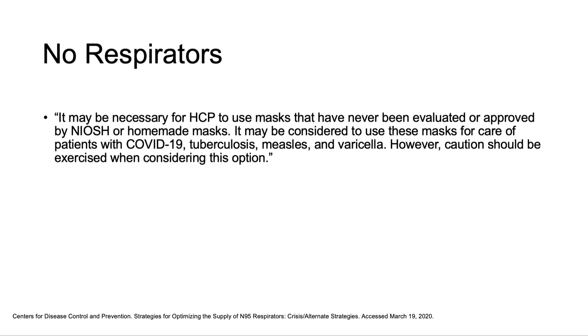As a last resort — if there are no respirators left — the CDC states it may be necessary to use masks that are unapproved or homemade. Please continue to monitor the CDC and local health department websites for current information as the PPE situation continues to evolve.